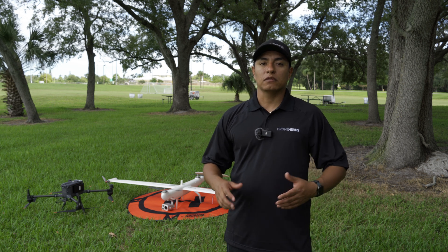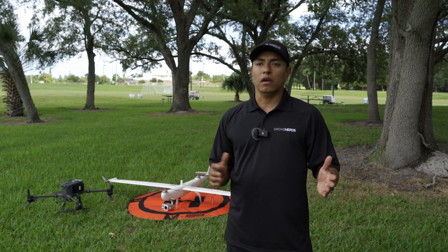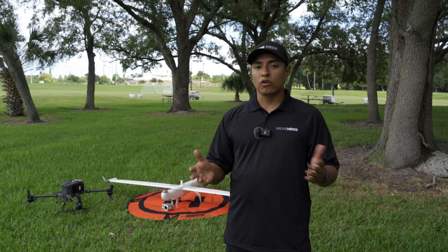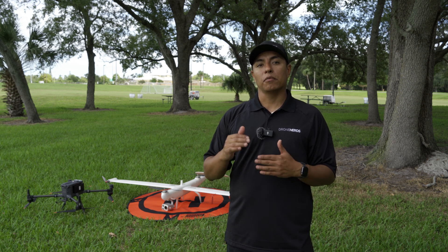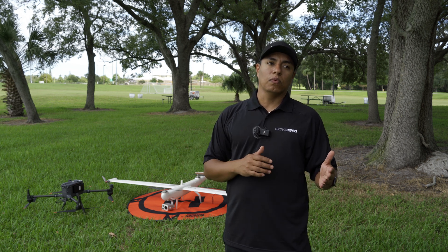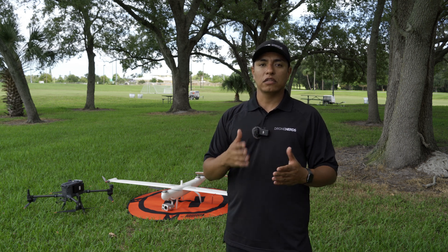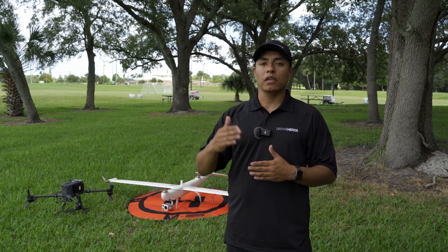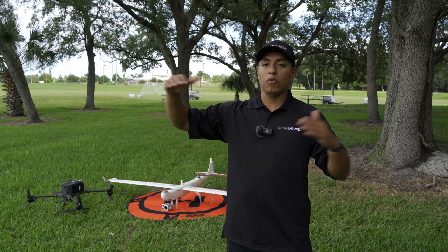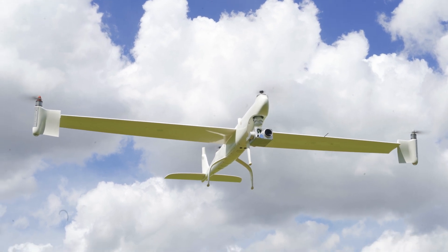One thing you can do with both platforms is mapping, but mapping is very different between them. With a multi-copter, you're flying slow and can fly lower — depending on your configuration and sensors, you can get better resolution results. Fixed wings have to fly faster, though you can adjust parameters to get really good results. The real key advantage of a fixed wing is you can cover three to four times the area that you can cover with a multi-copter.